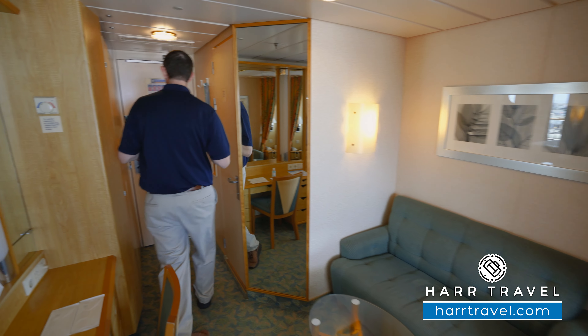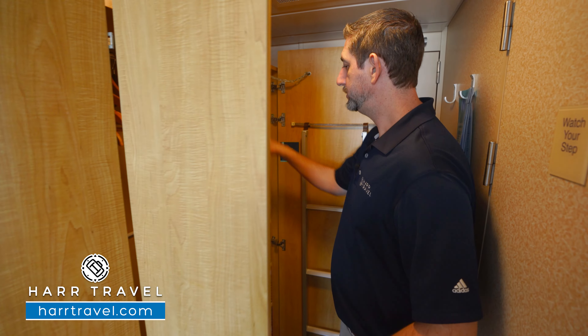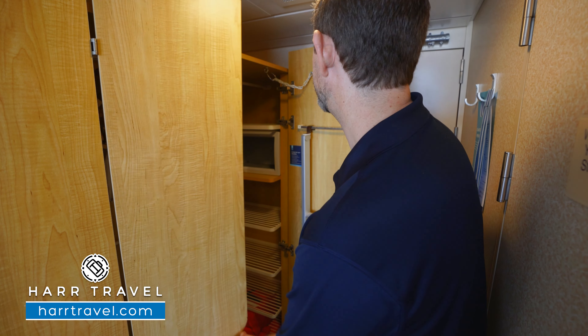Let's check out the room. As soon as you enter the door to the right-hand side, you're going to have your storage. You've got shelf storage all the way up and down, quite a bit of hanging storage, more down here as well. And you can use the ground as well.